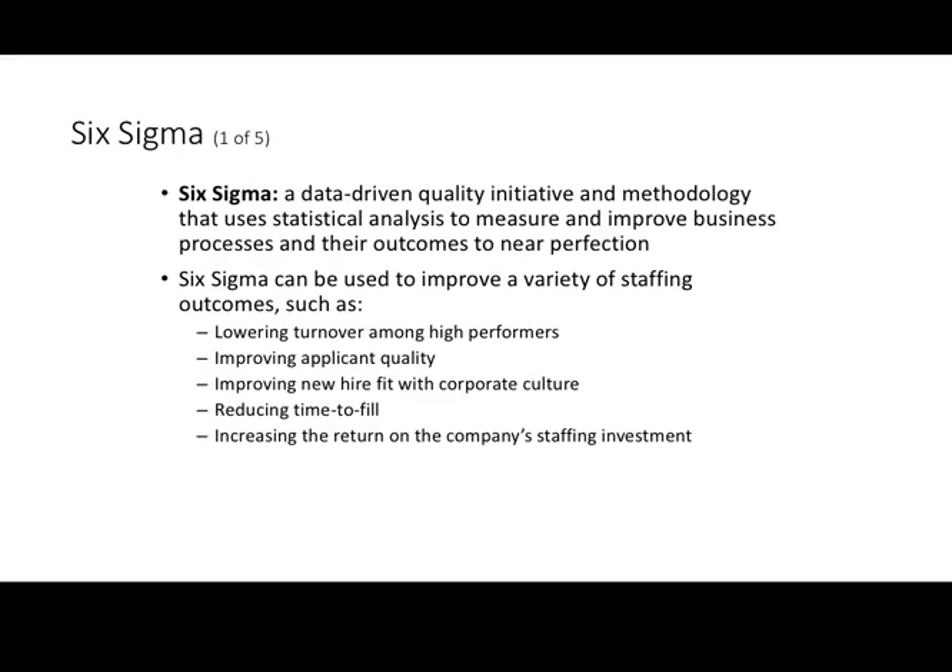Six Sigma is an important tool used in production management and total quality management to minimize errors and waste. This will help us figure out how to improve our staffing outcomes. With respect to manufacturing processes, we can apply the same Six Sigma techniques to managing and improving our selection system — lowering turnover, improving applicant quality, improving fit with new hires into the organization culture, reducing time to fill a vacancy, and improving our return on investment.